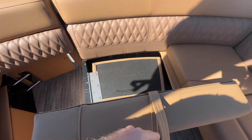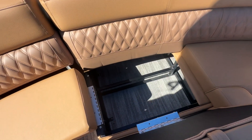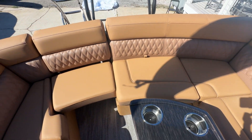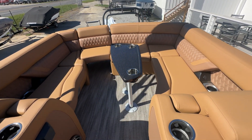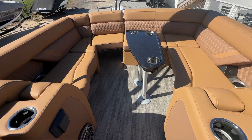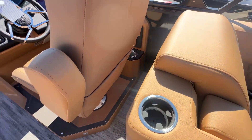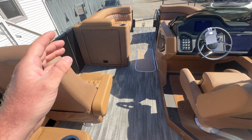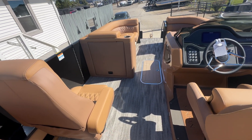Open this seat base up and there's a hideaway seat in here — flip that up, put it down, and now we have full U-shaped seating back here. Absolutely great feature to have. There's also a JL 10-inch subwoofer, elevated helm chase storage — this boat's pretty much got everything you could want.